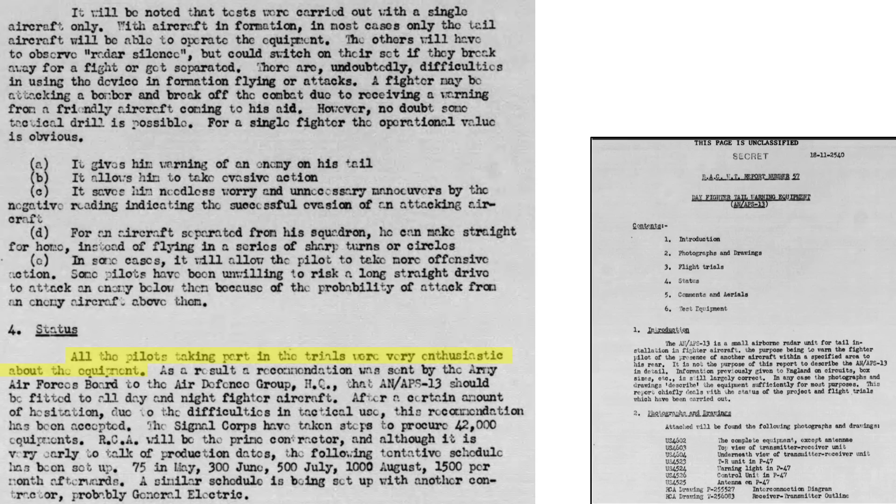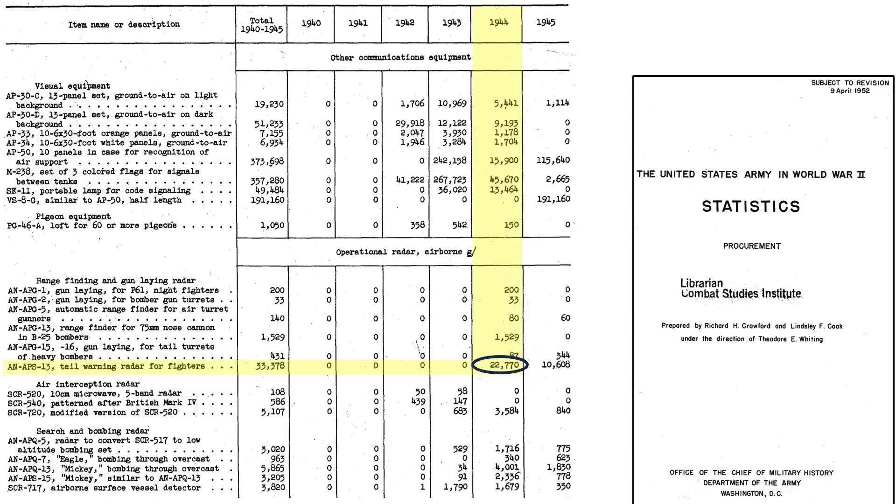All pilots who took part in the trials were enthusiastic about the system's performance. It is recommended all day and night fighters be fitted with the system. 42,000 units were ordered with RCA as prime contractor. 22,770 units were procured in 1944 and another 10,608 in 1945, as shown on a table from a 1952 military history document titled United States Army in World War II Statistics.